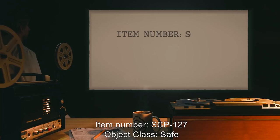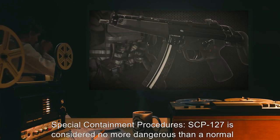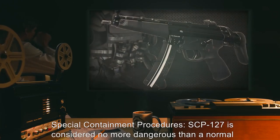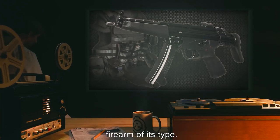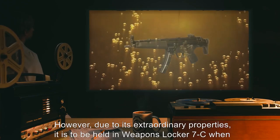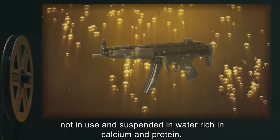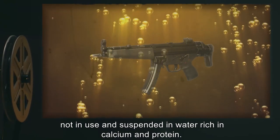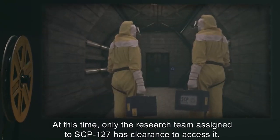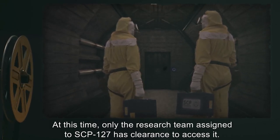Item Number SCP-127. Object Class: Safe. Special Containment Procedures: SCP-127 is considered no more dangerous than a normal firearm of its type. However, due to its extraordinary properties, it is to be held in Weapons Locker 7C when not in use, and suspended in water rich in calcium and protein. At this time, only the research team assigned to SCP-127 has clearance to access it.